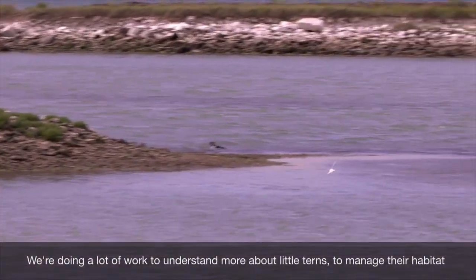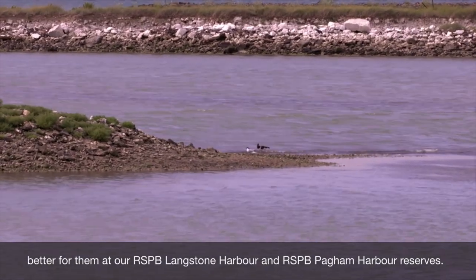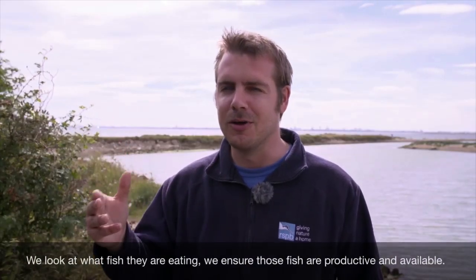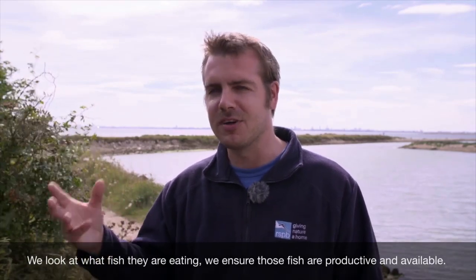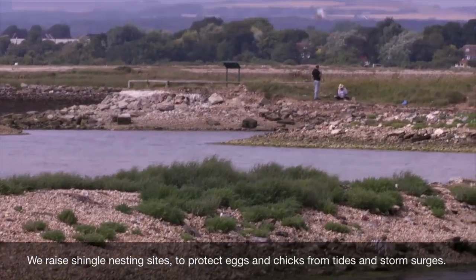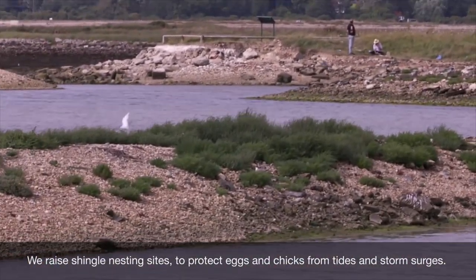We're doing a lot of work to try and understand more about them, to manage their habitat much better for them. For example, they need a good fish supply, so we do a lot of looking at what fish they're eating, making sure that's productive and there for them. And we also raise the shingles slightly to make sure that during a storm surge, their eggs and their nests will be safe from the raging waters around them.